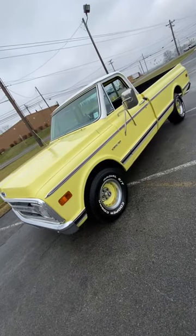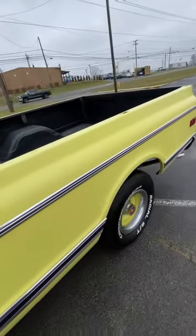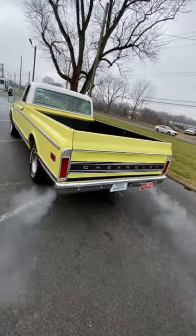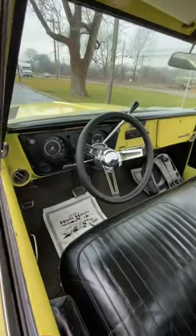Currently doing a test drive video on this 1969 Chevrolet C10 pickup truck. This is a long bed, 350, dual exhaust, a pretty truck. Go check out that test drive video and I think you'll enjoy it.